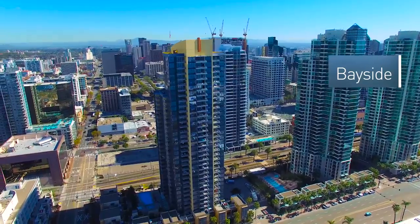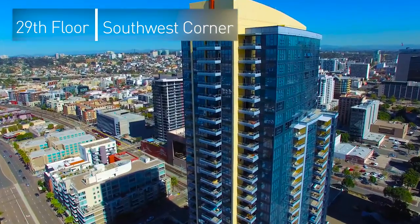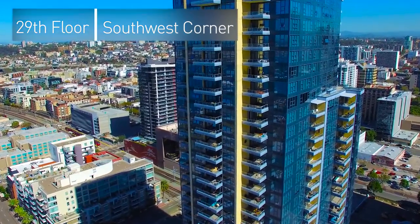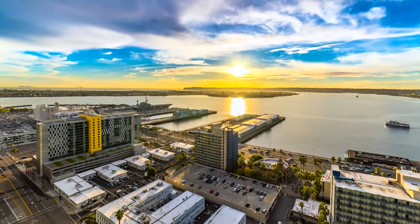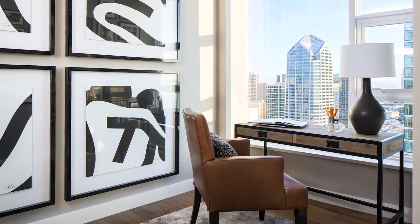Welcome to Bayside. Situated on San Diego's waterfront, our featured 29th floor property has stunning views of the Pacific Ocean as well as the San Diego Bay and Harbor. Penthouse level finishes make all 1,894 square feet, including its two bedrooms, a den, and two full bathrooms feel heavenly.